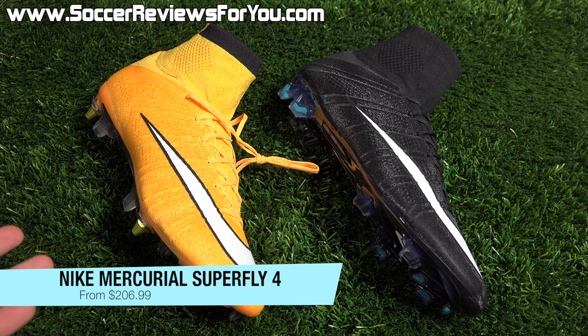The next deal is on the two most recent colorways of the Nike Mercurial Superfly 4. You can pick up the laser orange colorway in either firm ground or AG, normally $275, for $206.99, or the soft ground version, normally $285, on sale for $213.74. And the brand new CR7 colorway featuring that glitter finish — firm ground and AG models normally $300 on sale for $224.99, or the soft ground pro model on sale for $232.99.